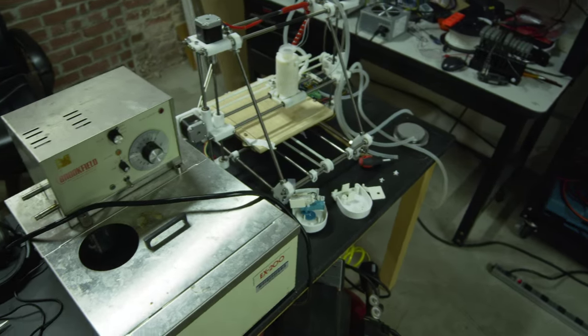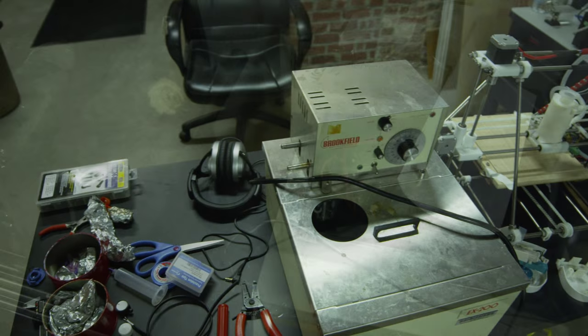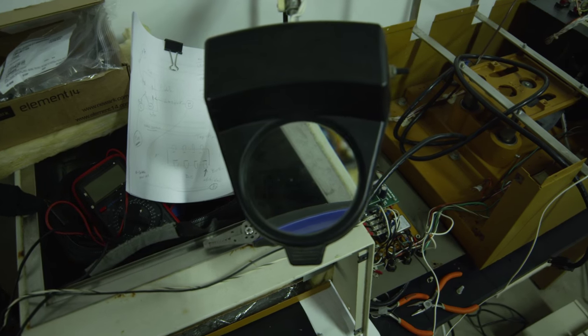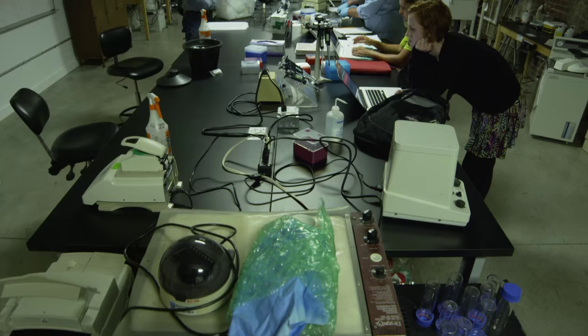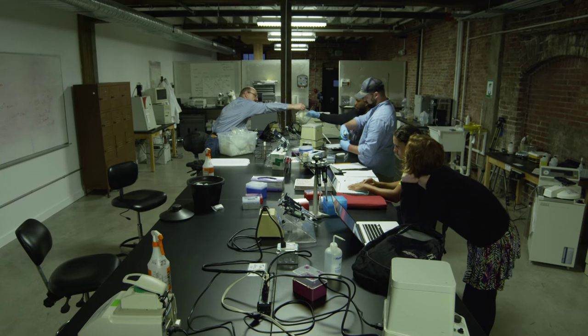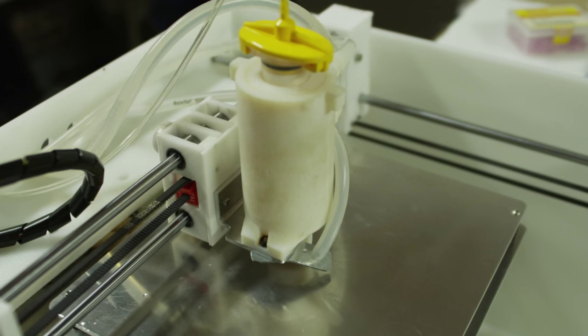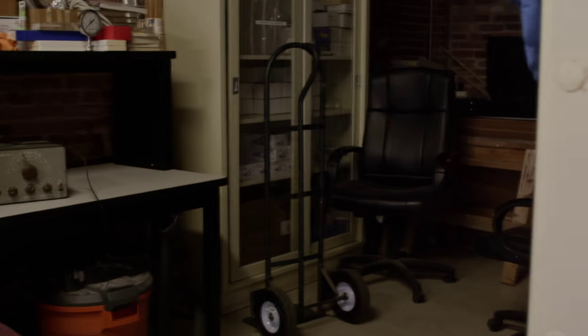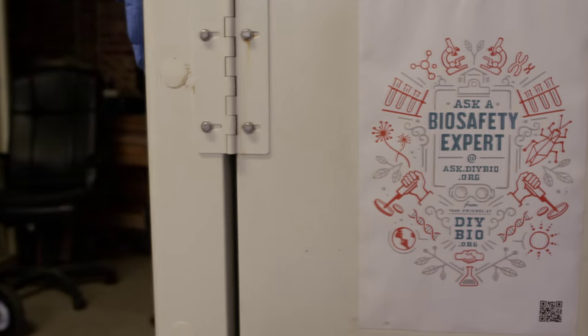DIY Bio is a movement of makers that are interested in exploring biology and biotechnology outside of your traditional laboratories, universities, or companies. We first got involved with them when I met Jason Bowe, one of the co-founders of DIYBio.org, and we found the whole movement fascinating — the potential innovation of people exploring biology and biotechnology from, say, a garage. We also realized there were some biosafety issues the community could potentially need help with, as well as some potential governance strategies that could help the community thrive.